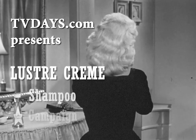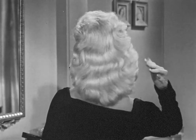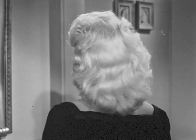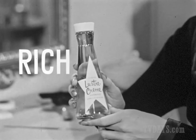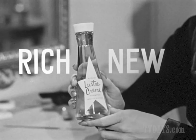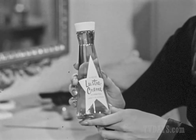Here in her studio dressing room is one of the most beautiful stars in Hollywood. She has just completed a new Warner Brothers picture, Home Before Dark. It's lovely Rhonda Fleming. Making this new picture was very exciting. But right now, I want to show you something else that's new and exciting: Liquid Luster Cream Shampoo. It's a rich, rich liquid with a new shampoo formula, and it makes any hairstyle easy to set with just plain water.